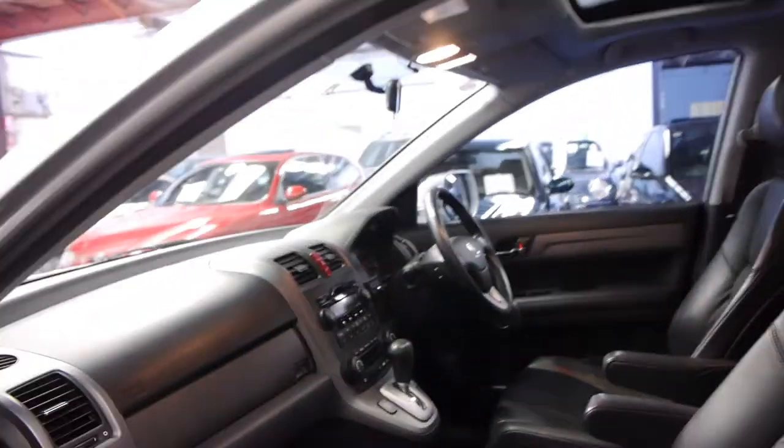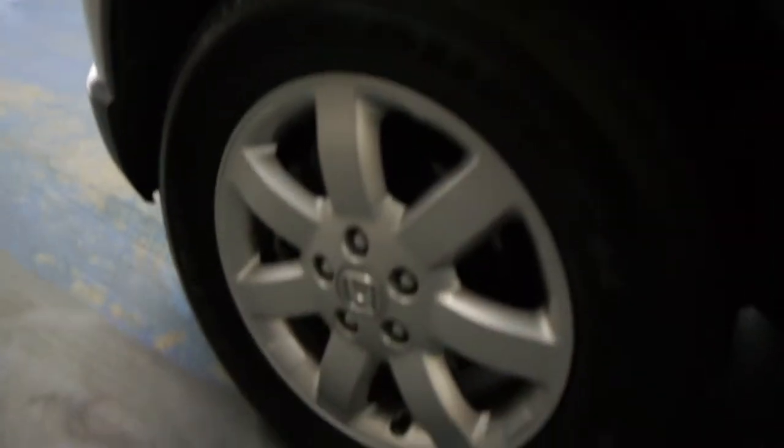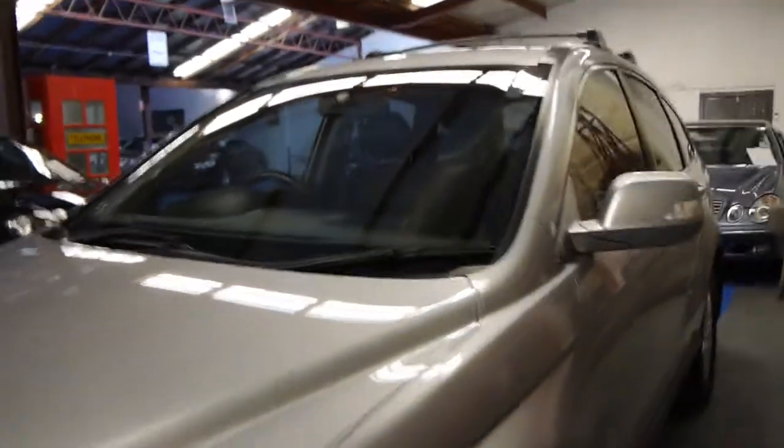If you've been looking for a CR-V we think this is a very good example. For a city car, normally all the wheels are scratched and you get little dints and things around the paint, but this car is in amazing condition.